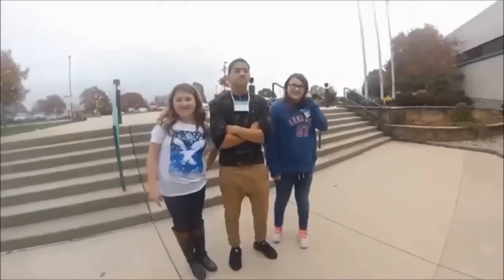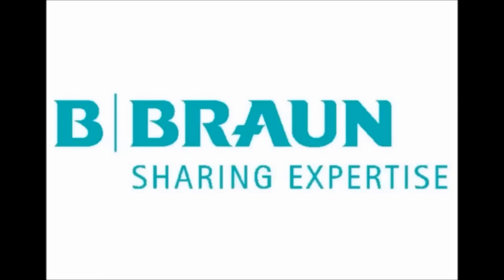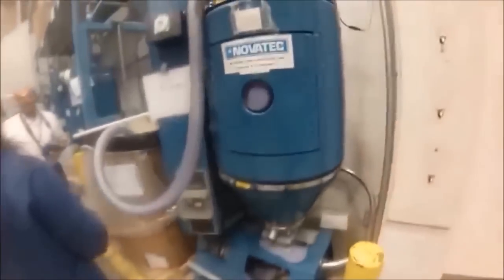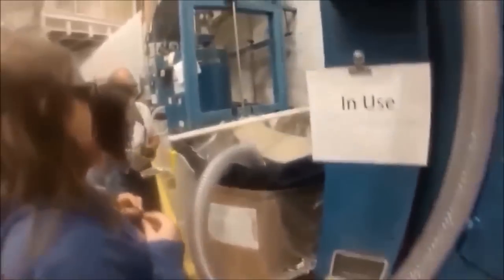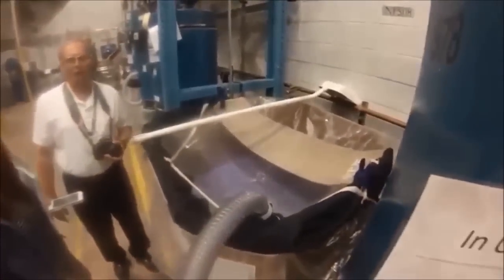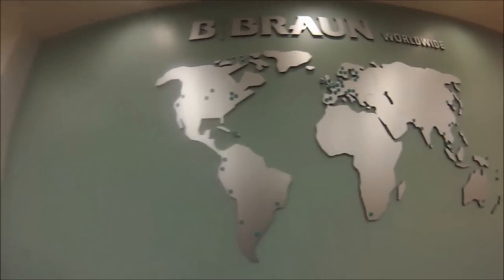Welcome to Bee Bronn! You see a lot of the products in some of the movies and some of the TV shows. You get to learn what Bee Bronn green looks like and you can pick it out in the movies.